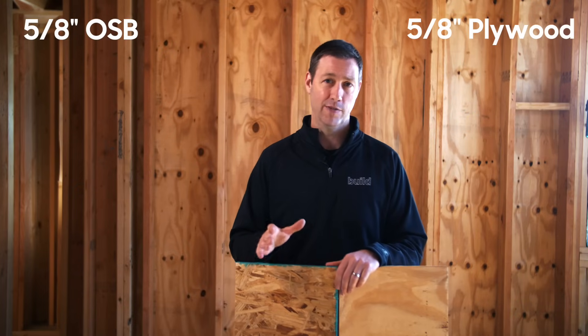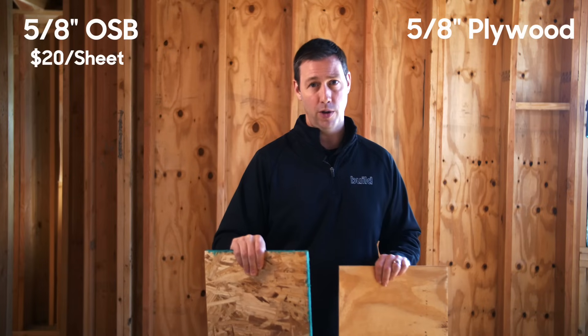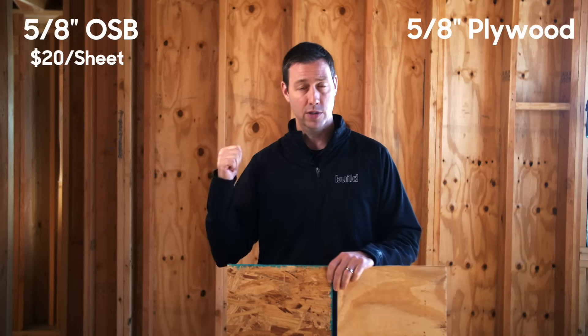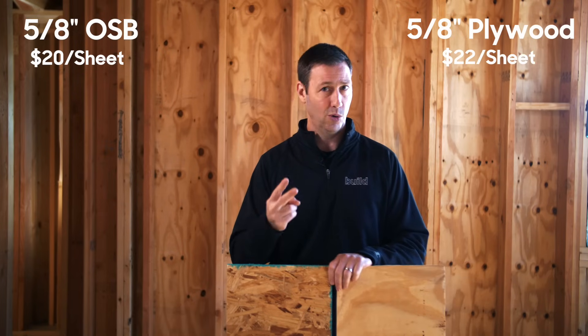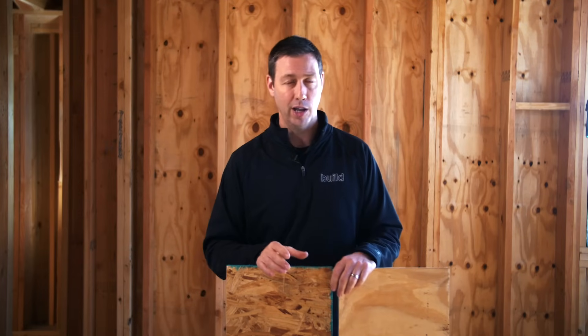Let's talk 5/8-inch prices. 5/8-inch OSB is about $20 a sheet in today's market, and 5/8-inch CDX — which is actually what we used on this house — is about $22. So only $2 difference between these two products. These are real dollars and it does add up, but I want you to know what the real differences are. Why are you going to pay more for plywood versus just using standard OSB?